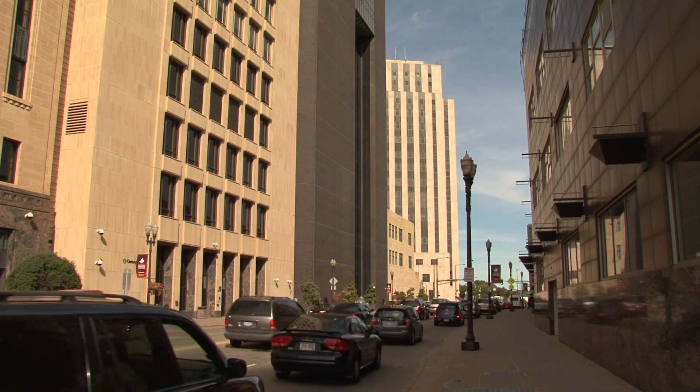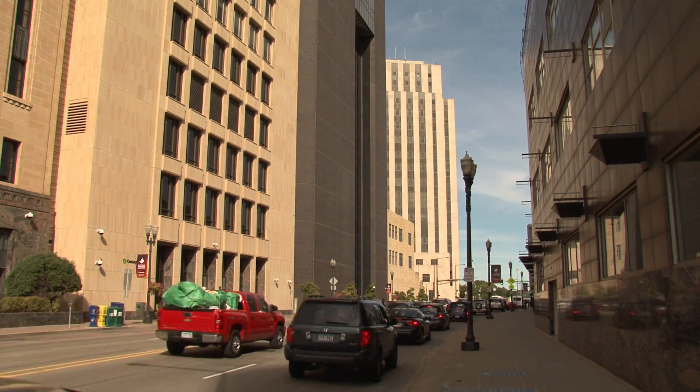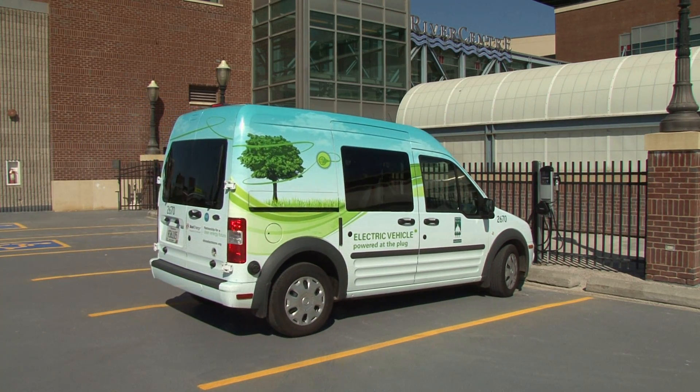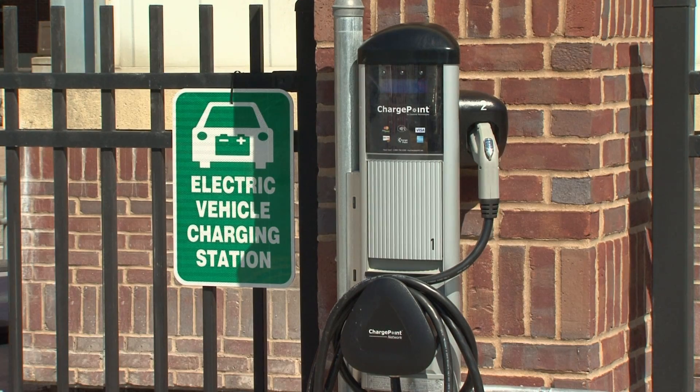But even electric cars need to be refueled. And now St. Paul is one place where electric vehicle owners can feel welcomed. The city has installed electric vehicle charging stations for public use.